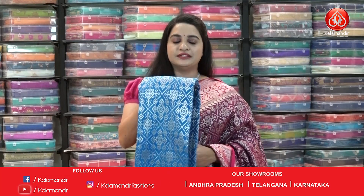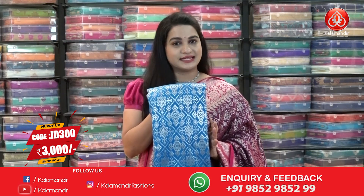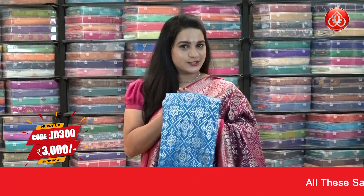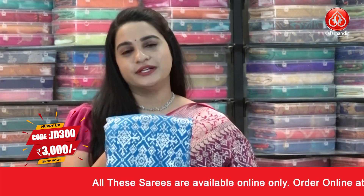A very beautiful and ethnic combination — rama blue and pink color, such a lovely combination. This is the last saree from today's Banarasi georgette sarees collection with special price. Saree code ID 300, price 3000 rupees. Take a screenshot and ping us on WhatsApp 9852 9852.